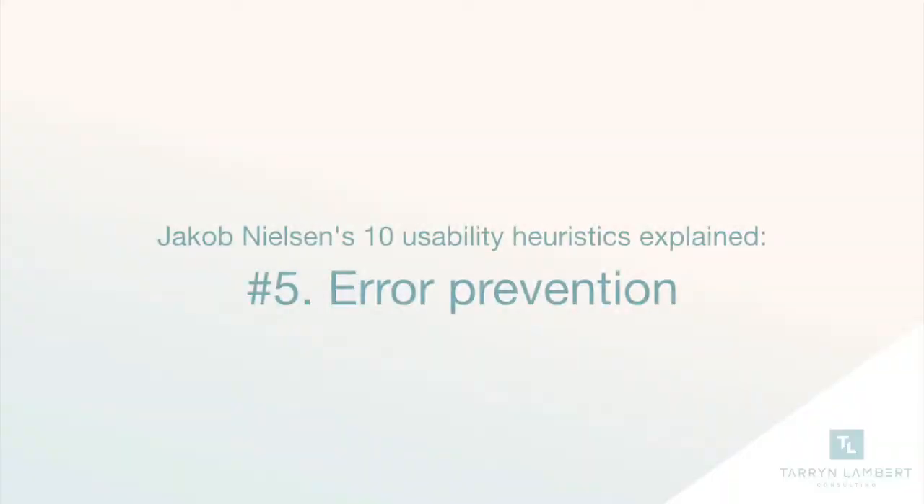For the 10th month of 2018, I'm going to give you 10 UX heuristics that you can use in your product or website. Number five: error prevention.